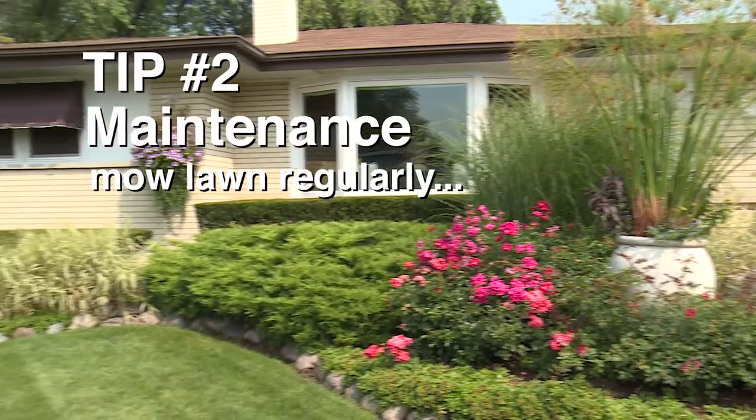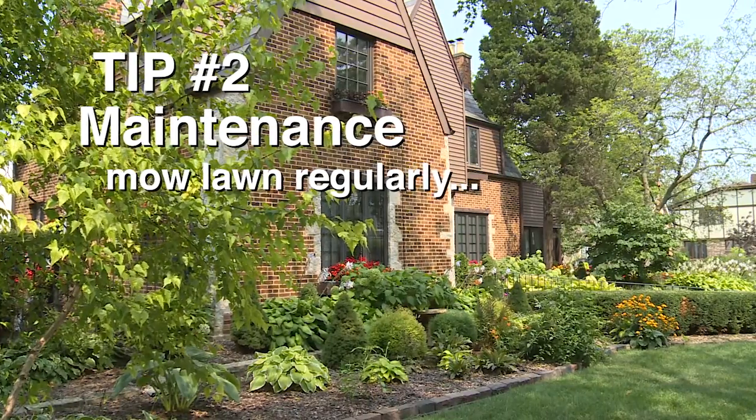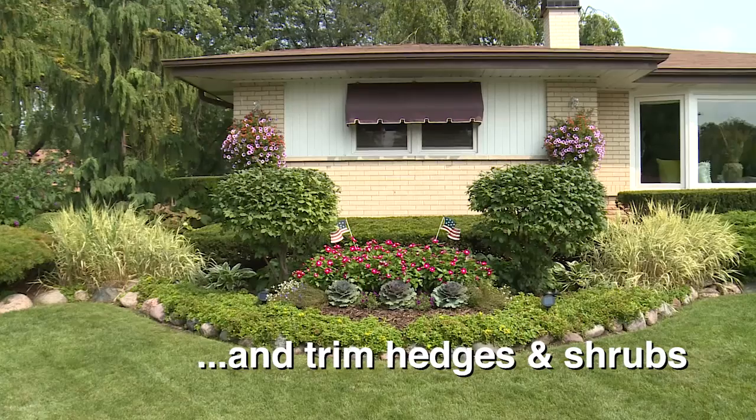Maintenance and continued maintenance — I'm not particularly concerned that you mowed that morning, but has it been well kept for the entire season? Have the shrubs been pruned and maintained when they should have been?